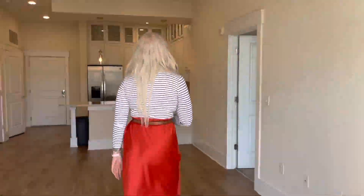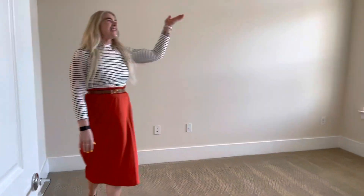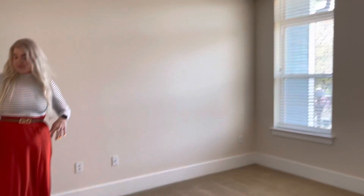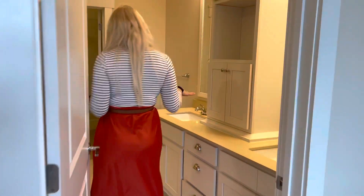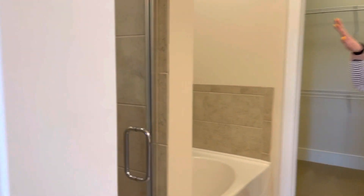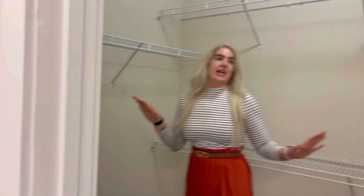And then you're going to follow me into the master bedroom. Notice our tray ceilings with a ceiling fan. And then in the master bathroom, you have both a walk-in shower and a garden tub. Check out this spacious walk-in closet — who wouldn't want this?